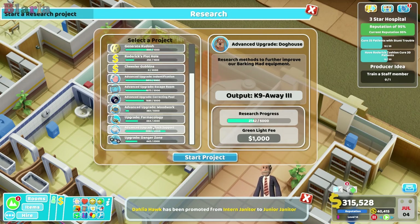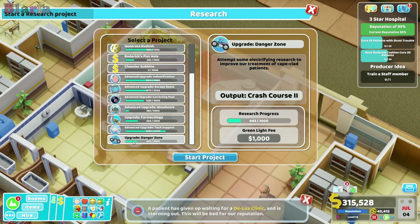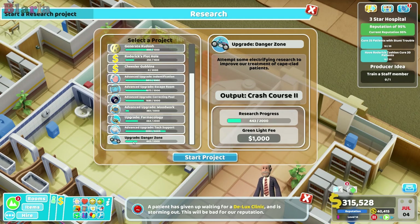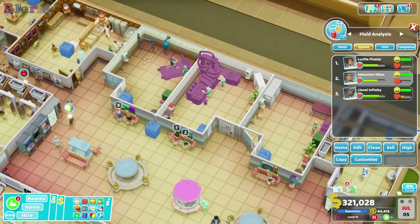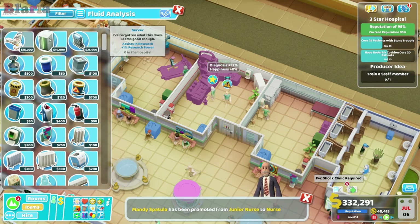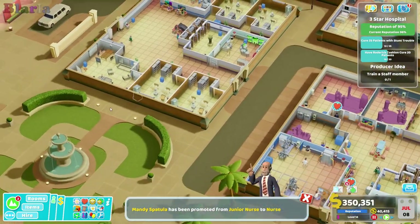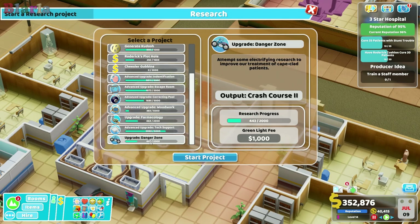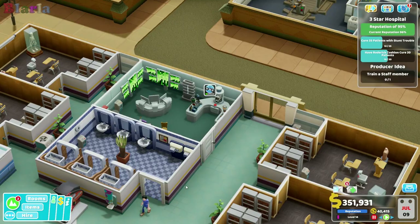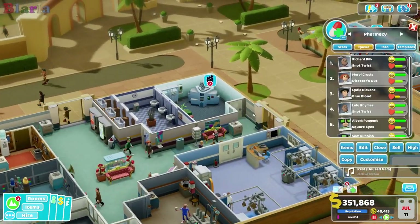There it is. You can see that research has been slowly progressing because anybody who dies from stunt trouble and becomes a ghost - when they get sucked up with the vacuum cleaner, that goes towards research as well. Also, if I put a higher level room together with the computer, that also has research power, and it means that anybody you diagnose in that room with that particular illness would also contribute towards the research. That's how I've managed to progress so far without actually formally researching it, which is amazing. So we're going to do that - we've got the researcher, so we're going to do it. Potentially a waste of time at this point, but there we are.